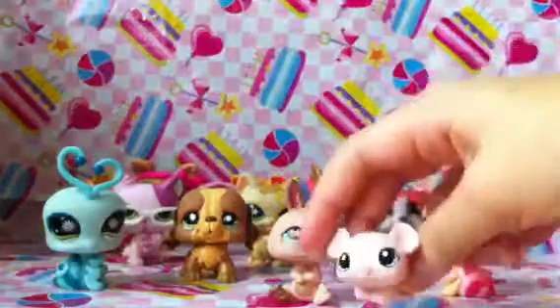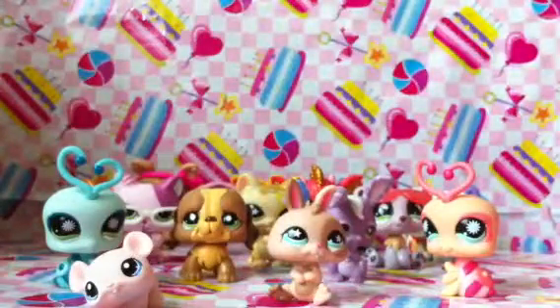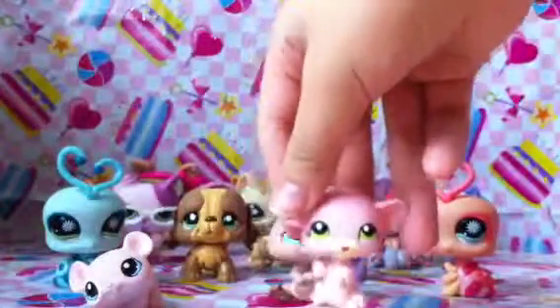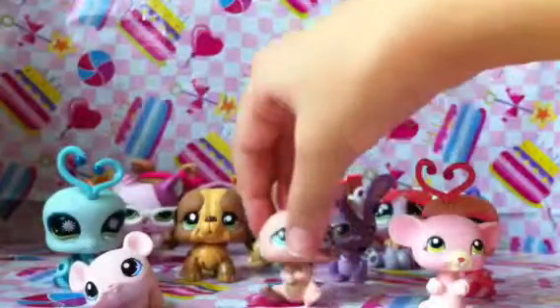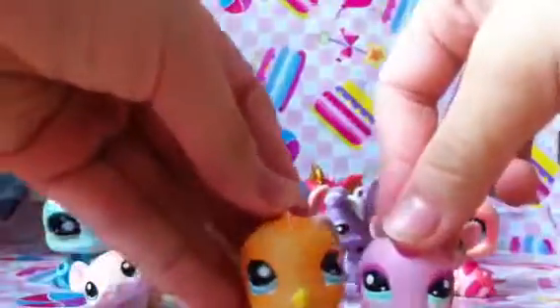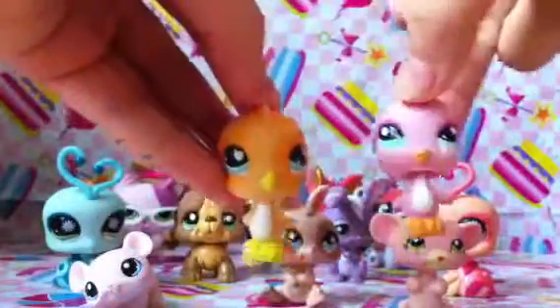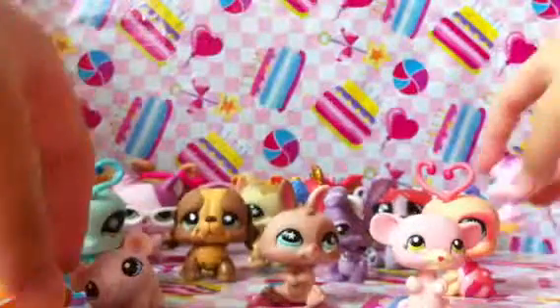Then I got this little mouse, which is standing on four legs. And I got another mouse from Fair Price, standing on two legs. Next I got these two birdies, which come together. This one is smaller than this one, you can see.